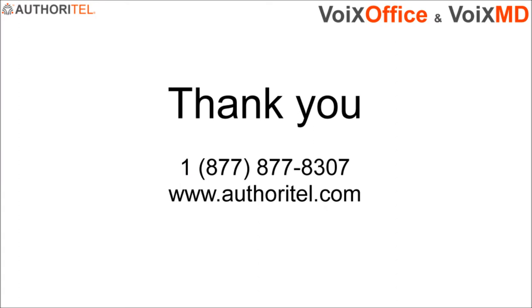We hope that you've enjoyed learning about how amazing and cost-effective Authoritel is. If you have any questions or concerns, please contact us. A professional and knowledgeable representative will assist you with all your questions. Thank you for watching this video.